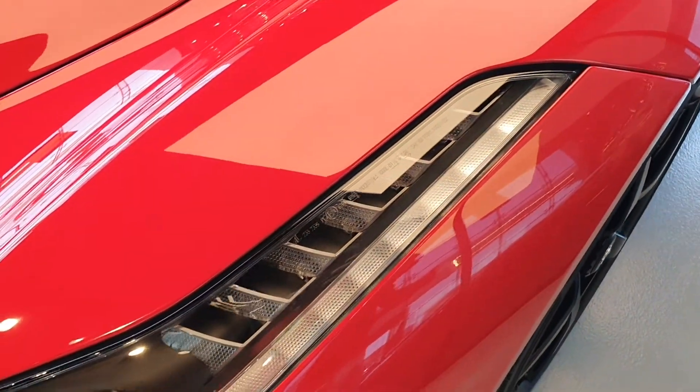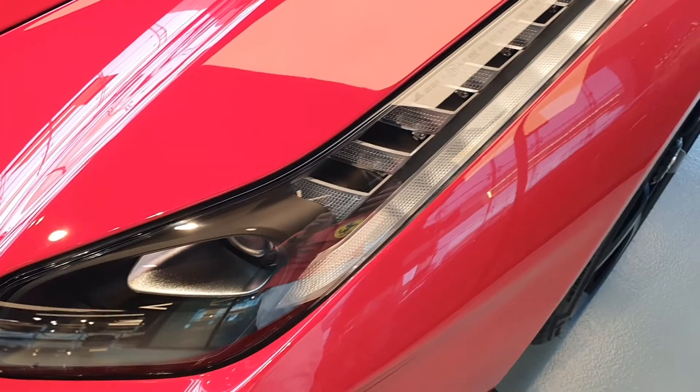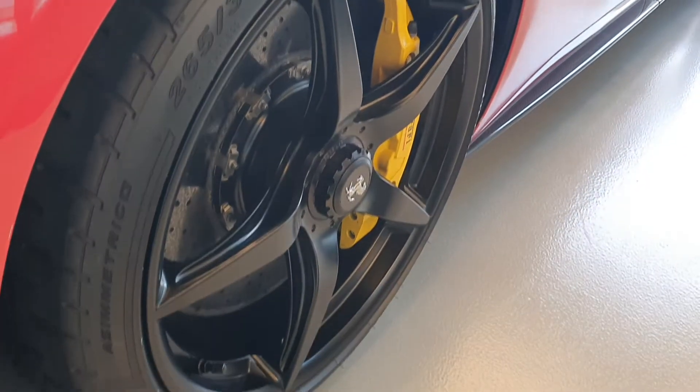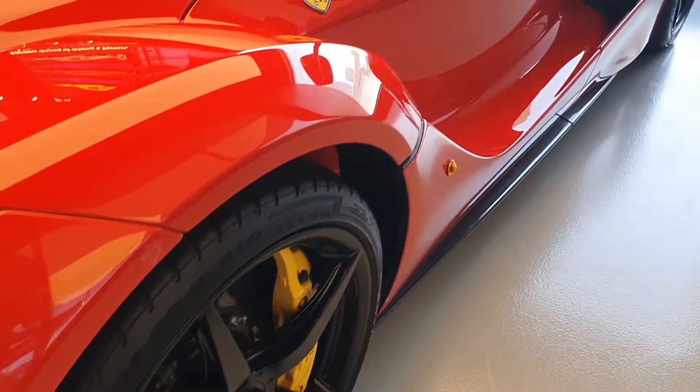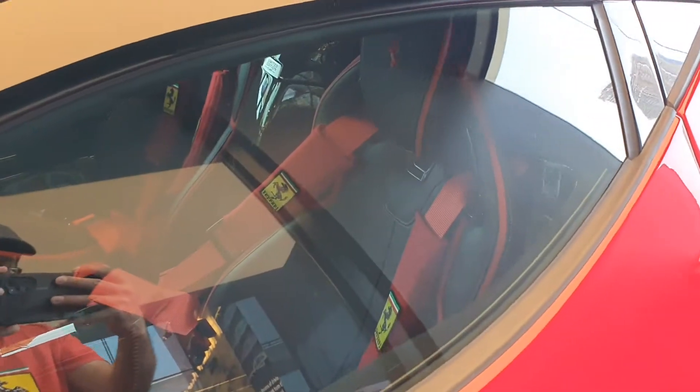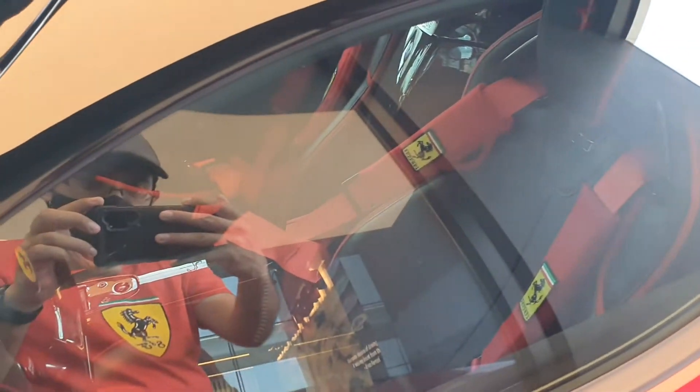Here you have these long headlights - they are beautiful. They are similar to the headlights in the 488 GTB but they're a little longer. The wheels are black, I wish they weren't, and it has a central nut. You also have an air intake on the side.